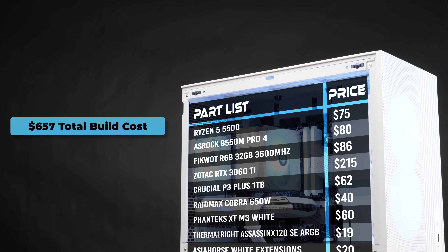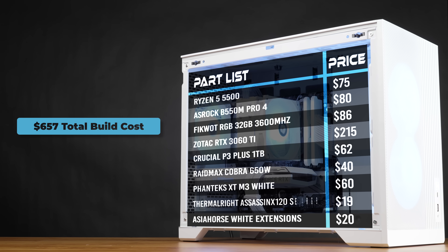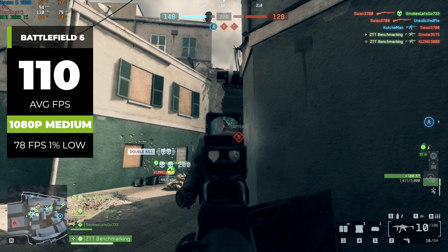Let's take a quick look at the parts list. As you can see, I stayed right around the $650 mark. It would have been a bit under that if I had actually painted that CPU cooler, but even using this $19 Thermalright, we're very close to the target. Now let's jump into the benchmarks.